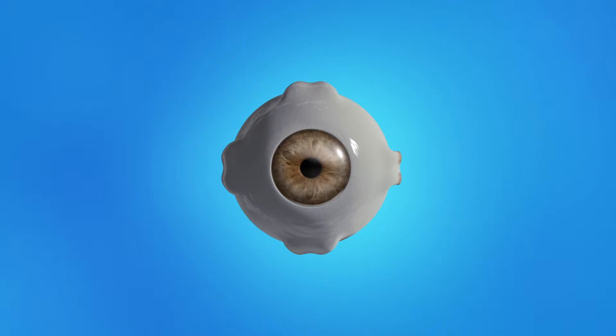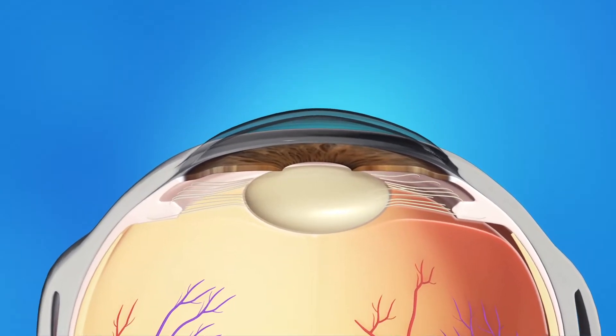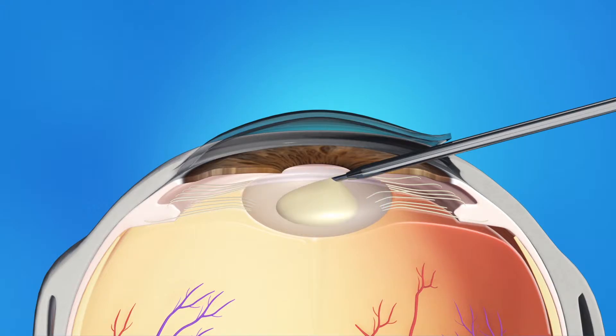During cataract surgery, your ophthalmologist will make a small opening in the side of your cornea. He or she will insert a pen-shaped instrument through the opening to reach the lens. This instrument uses a special type of energy to break up the center of the cloudy lens, then carefully suction out the lens pieces.